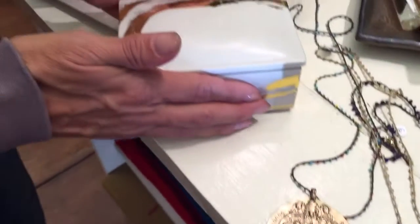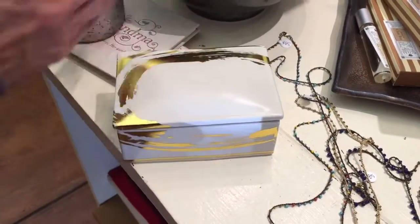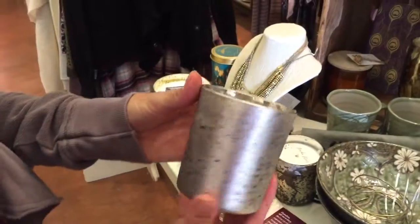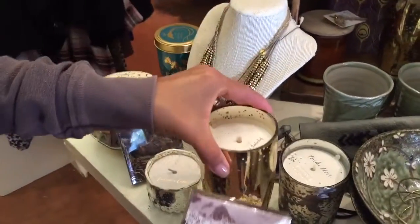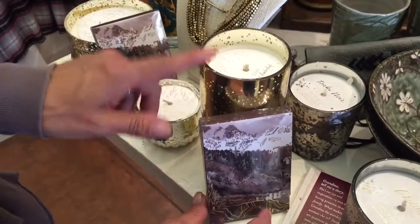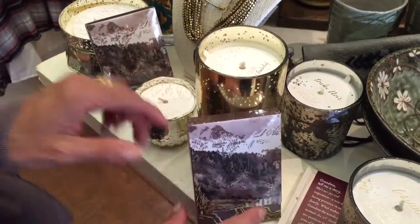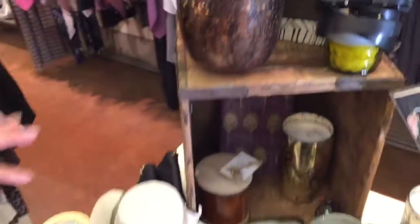We also got in our candles from Loom, so we definitely have a lot of fall-inspired candles with really great containers that you can reuse, in lots of sizes and great scents. The matches are also meant to be sold with the candle, so it's just a nice thing to have together. This one actually comes with the box too, so you've got really nice packaging.